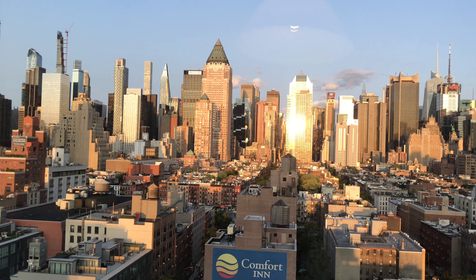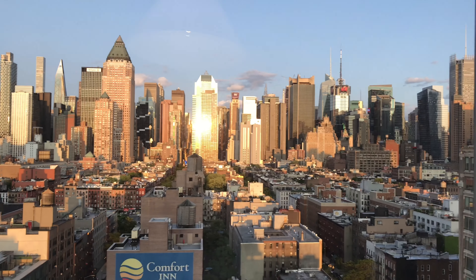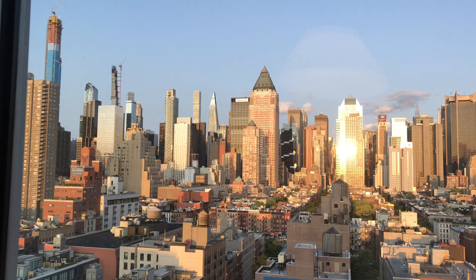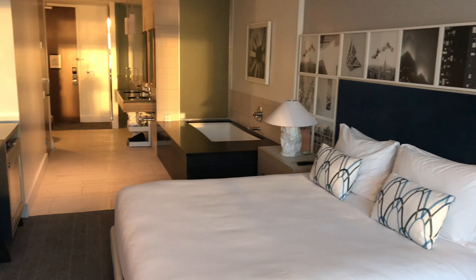So I think for anybody visiting New York City, this is just incredible. You can see Times Square, and it's on 48th and 8th. Also, it's got the press lounge upstairs with even more gorgeous views.